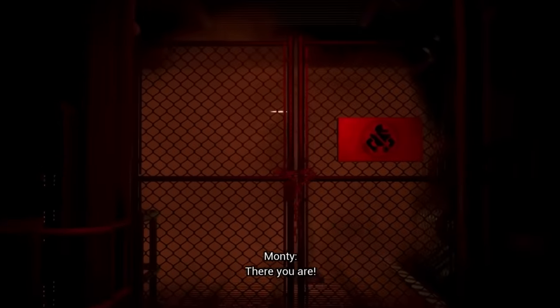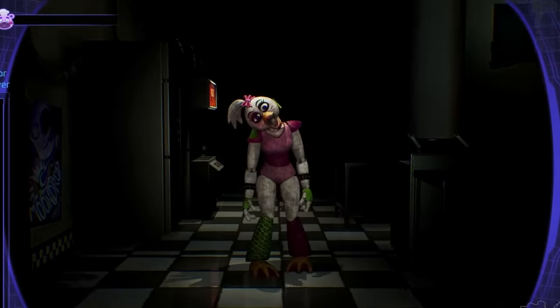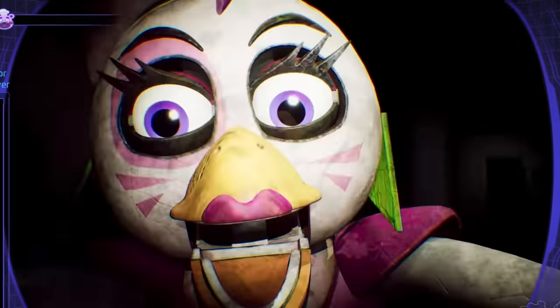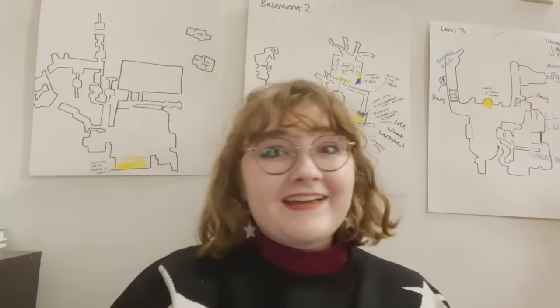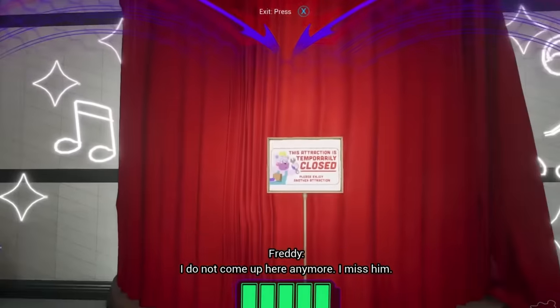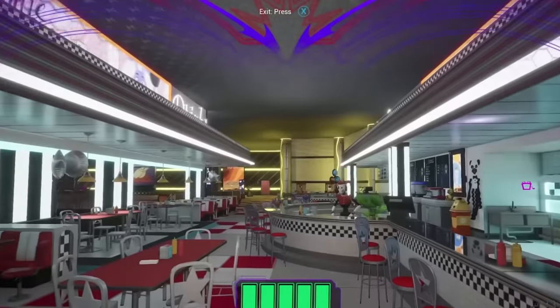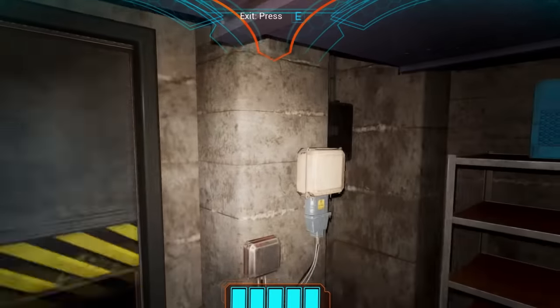Monty is shown to have anger and jealousy issues. Chica is shown to like pizza so much that she attacks other staff for it. Freddie misses Bonnie — they have complex relationships with each other. And you see Roxy even crying at one point about her own self-esteem.